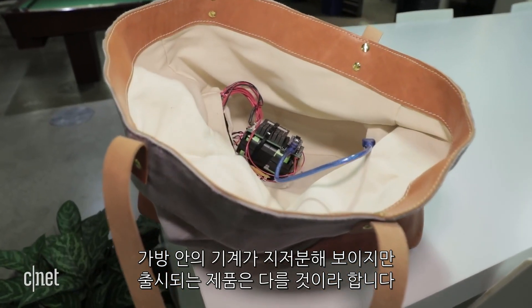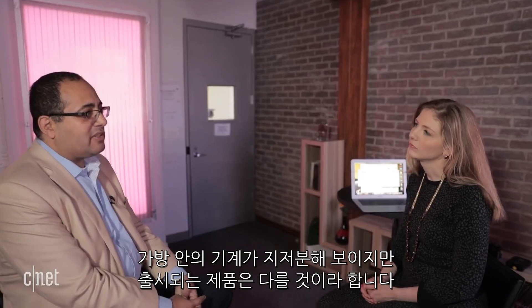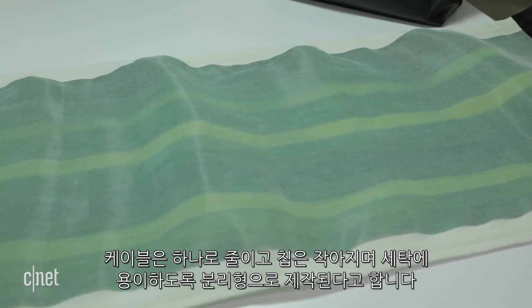The wiring inside that prototype purse is a bit messy when you look inside, but the researchers say the final product wouldn't look like that — it would only need one wire and the chip would be smaller. Everything can be detached so it can be washed. At the moment they're working with several designers, and they're hoping this year to start working with larger-scale textile and fabric-based product manufacturers.